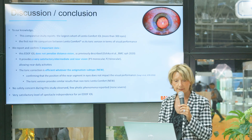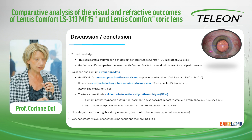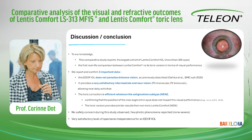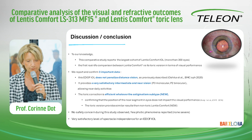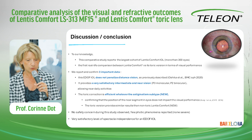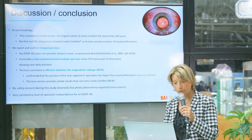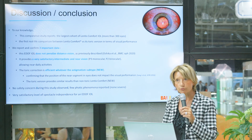To conclude, this comparative study reports the largest cohort of Lentis Comfort IOL and is the first real-life comparison between Lentis Comfort and its toric version in terms of visual performance. Three important findings: this IOL does not penalize distance vision as previously described; it provides very satisfactory intermediate and near vision allowing near daily activities; and the toric correction is efficient whatever the astigmatism subtype, confirming that the position of the near segment does not impact visual performance. The toric version provides similar results to non-toric lenses, no safety concerns were observed, few photic phenomena were reported, and a very satisfactory level of spectacle independence was achieved. Thank you for your attention.